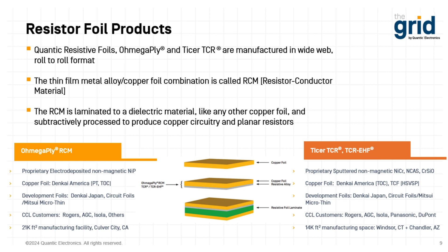The Omega Ply RCM is electro-deposited non-magnetic nickel phosphorus. The copper foil supply is out of Denkai America in Camden, South Carolina — formerly known as the Oak Mitsui plant — so the majority of our copper foil is domestically supplied. We also have developmental foils at Denkai Japan, Circa Foils Luxembourg, and Mitsui out of Japan, and we're always looking at alternative copper sources. Our direct customers are typically the copper clad laminate suppliers — your Rogers, ADC, Isola, and others. Basically, whatever material the customer requires, we sell to the laminators. We have a 21,000-square-foot facility in Culver City, California, not far from LAX.